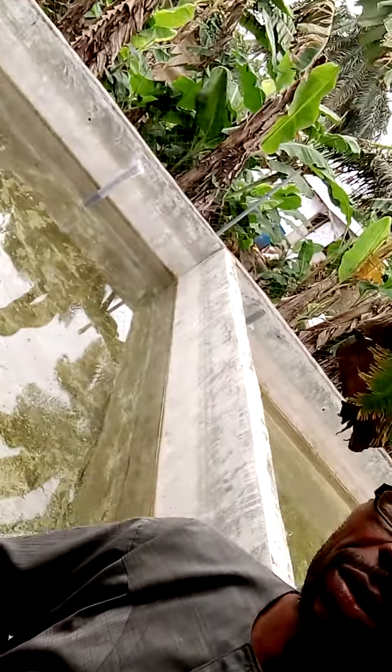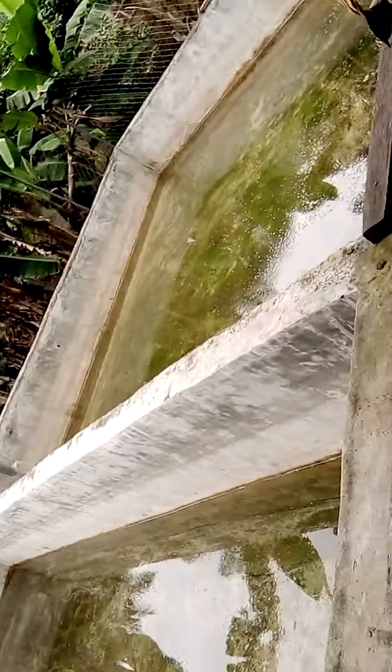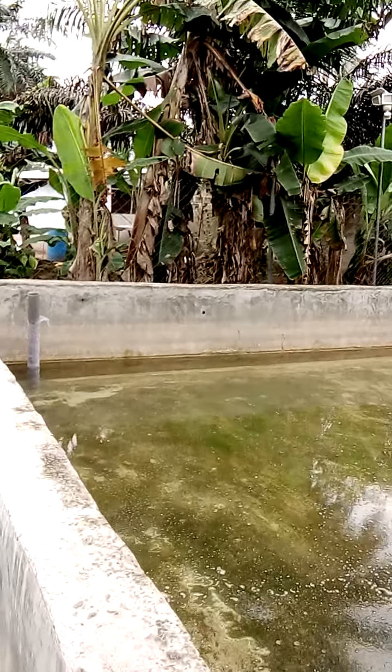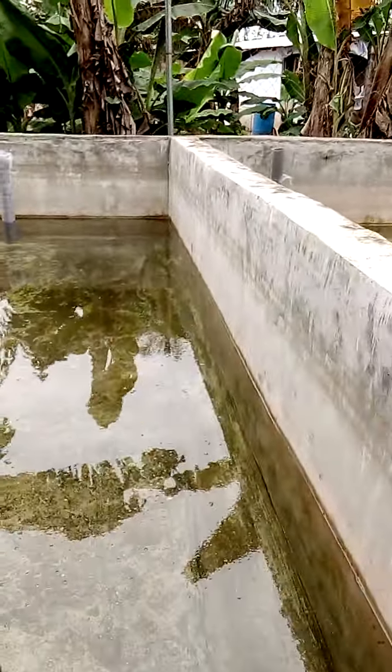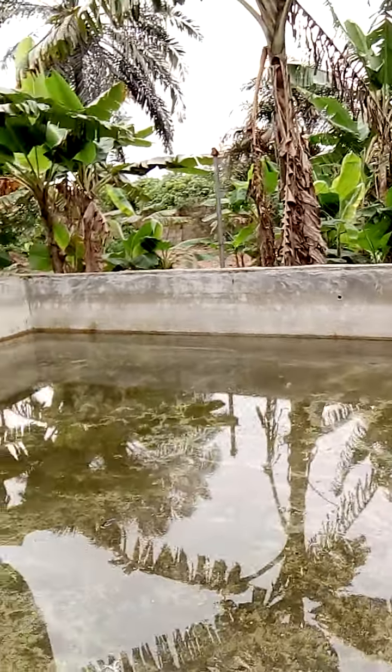Right behind me are two giant concrete ponds. You can see the net, and you can see the water level. That is just to tell you that your catfish fries are safe in a place like this.